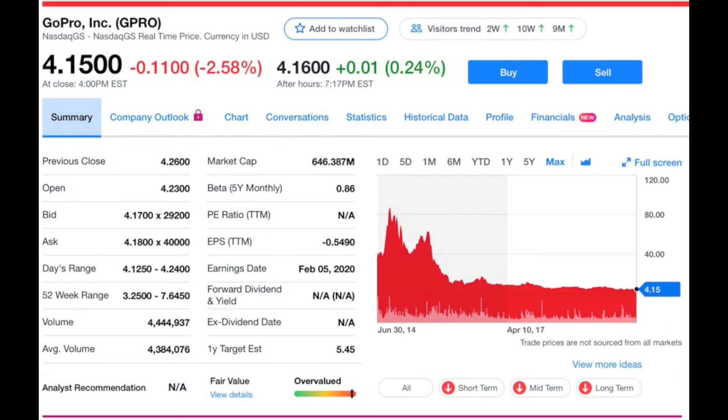Next is GoPro, ticker symbol GPRO, currently trading at $4.15 with a market cap of $646 million. They are a consumer electronics company based in San Mateo, California, known for their small, durable, high-definition cameras. The stock hit highs around $90 a share in October 2014 shortly after IPO, but started declining heavily around 2015 and never recovered. Consumers say GoPro markets products by releasing repackaged versions of previous models, and smartphones have made them less relevant. GoPro also tried to get into the drone business but their drones literally fell out of the sky, leading to huge layoffs.